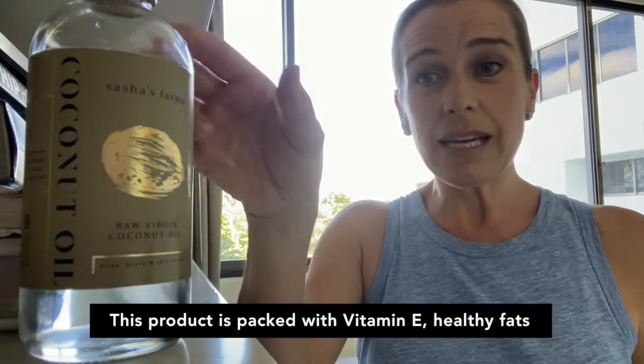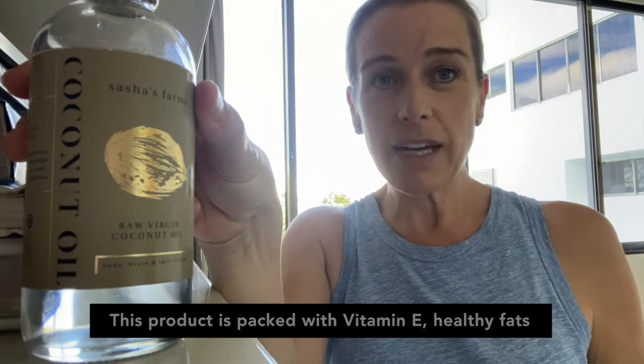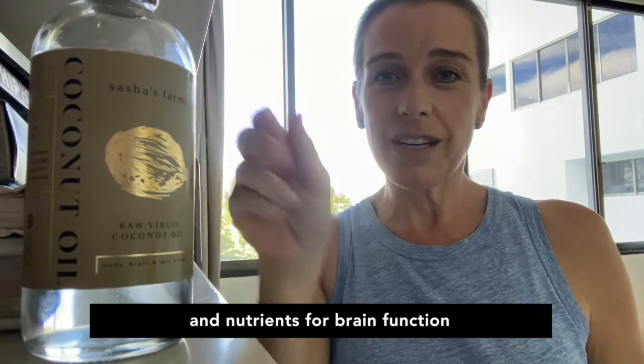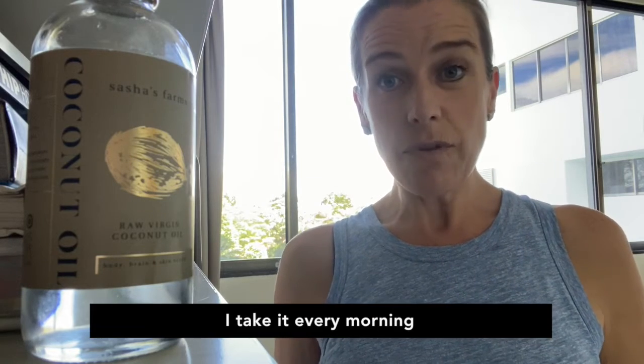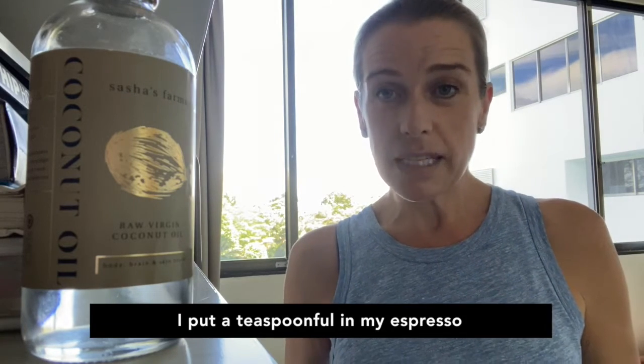This product is packed with vitamin E, healthy fats and nutrients for brain function. It also is amazing for your skin. I take it every morning — I put a teaspoon full in my espresso.